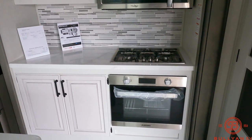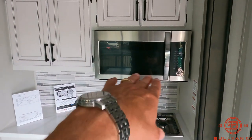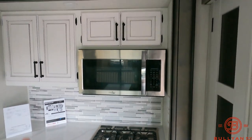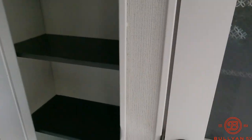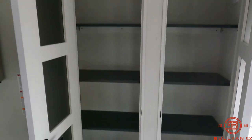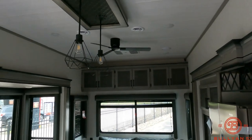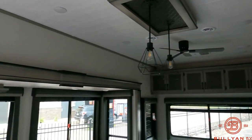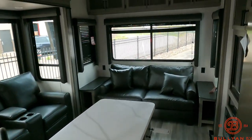Big refrigerator, oven, range top, microwave — and I think it's a nice height too, where you're not reaching way up to try to get to it. Look at this pantry — a lot of food in there. Walking back around to give you the panoramic view. There's a light fixture and a ceiling fan in case you want to circulate some air without running the AC. This coach has two ACs on it.